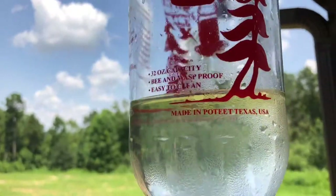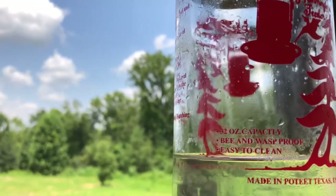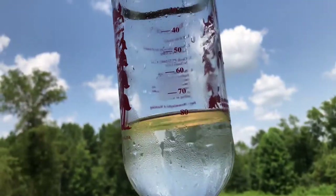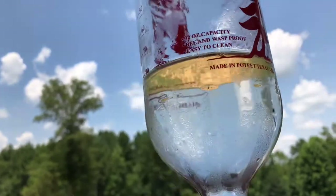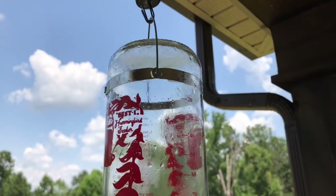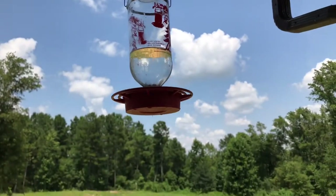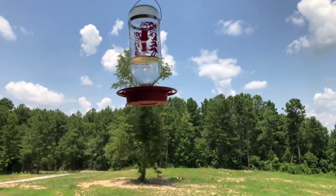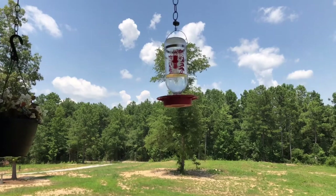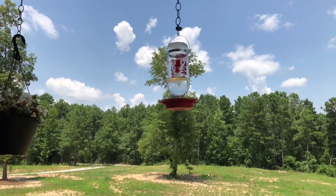Our best hummingbird feeder. It's made in Poteet, Texas in the USA. 32-ounce capacity, bee and wasp proof, and it's easy to clean. It has these lines on the side that you can monitor it each day. I really like this hummingbird feeder. It's got a stainless steel band and a heavy-duty wire at the top. It's easy to hang on my hook. In my opinion, this is the best one I've seen so far. It's very high quality — the plastic is thick on it. It doesn't seem like it'll break, and the hummingbirds love it. In the clip just a minute ago, you saw there was a hummingbird feeding on it.